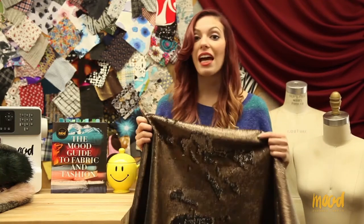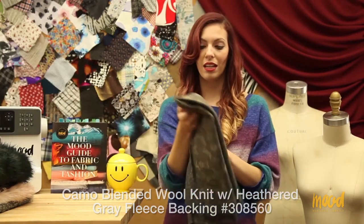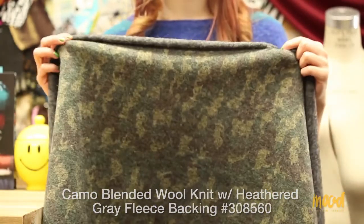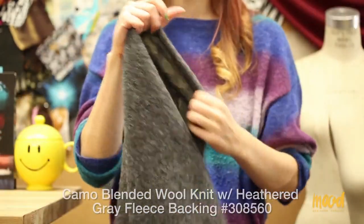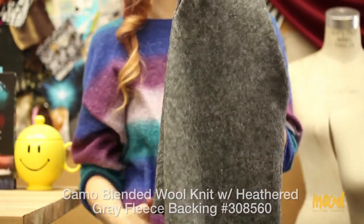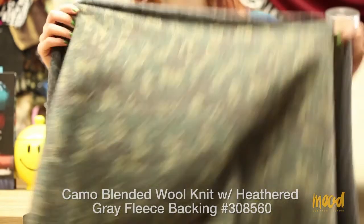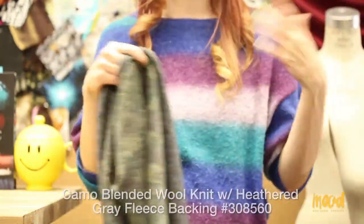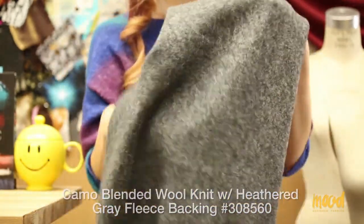Our next fabric is 308560 and this is Stephanie Espinal's favorite because it is just awesome and reversible — a camo blended wool knit with a heather gray fleece backing. The camo knit face is fun and vibrant, and the heather gray solid back is really soft. Being that this fabric is a knit, it does possess stretch in the weft, however there's really no stretch in the warp because it's not mixed with any stretch fibers.